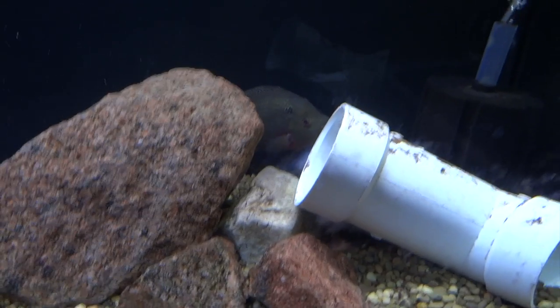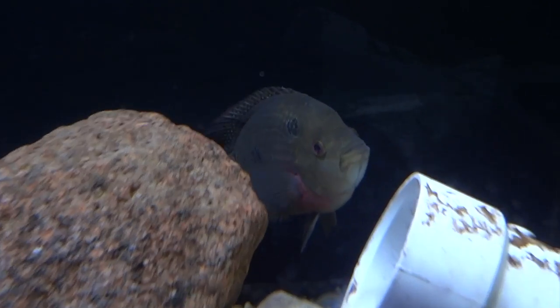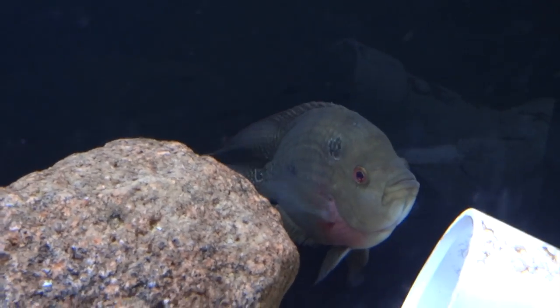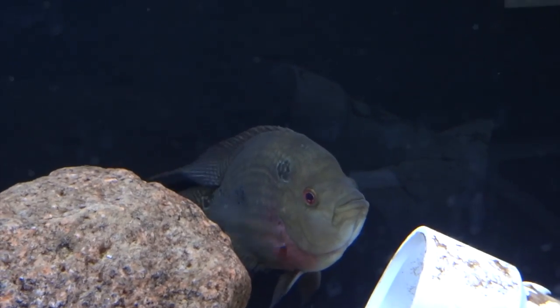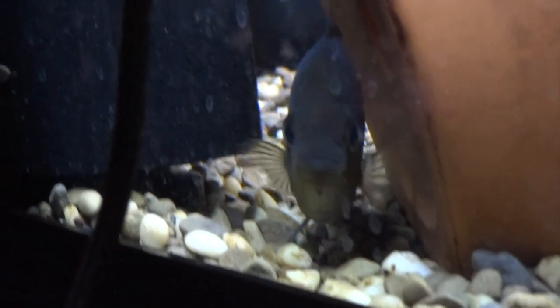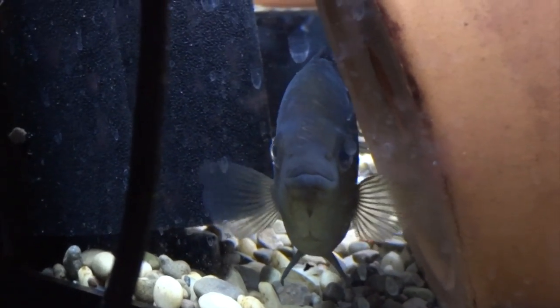Trimac are down below — there's the male. I might move them into a 125. I'm still kind of deciding what I want to do with some of my tanks and fish. The female hides out most of the day — she likes to hide behind this pot right here. Sorry about that noise, I'm right by the dehumidifier. They're doing good. They haven't spawned in a while, but I still have some grow-outs from them — just a handful, like 10 or so.